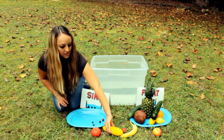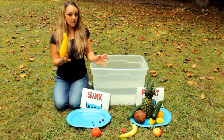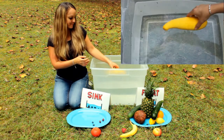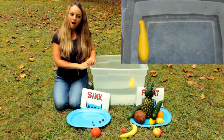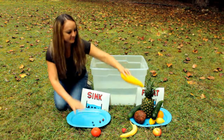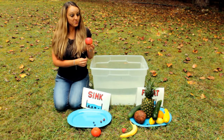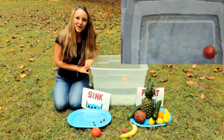What about the squash? The squash is similar to a zucchini, but it's yellow. It floats too! What about this apple? Do you know what an apple will do? It floats! Wow.